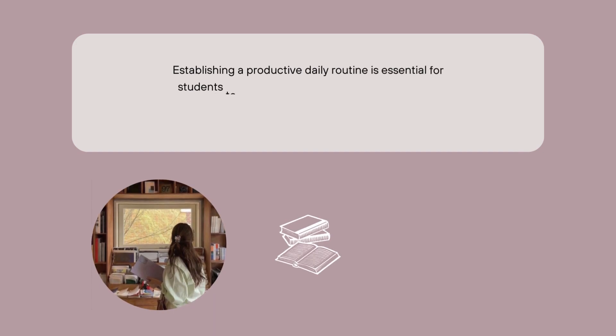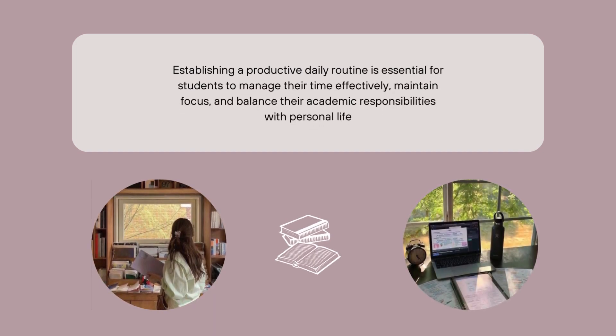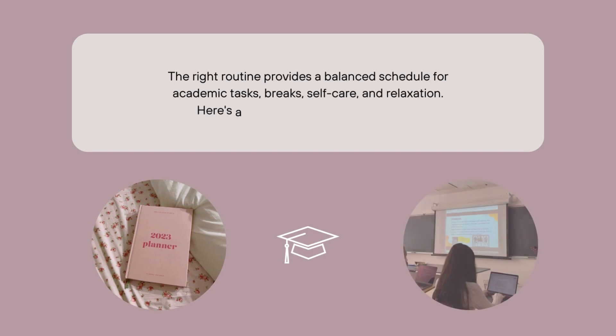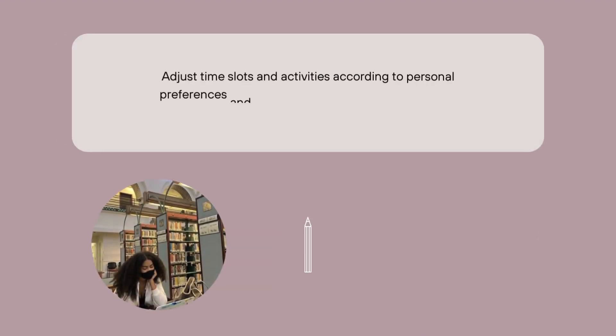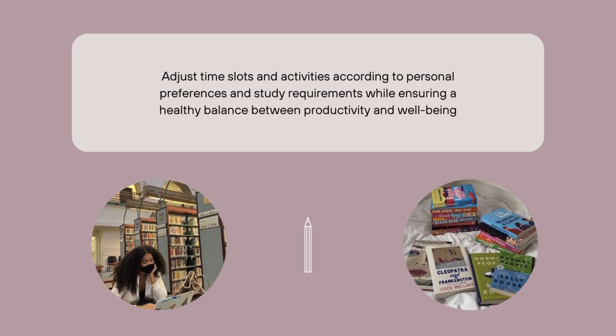Establishing a productive daily routine is essential for students to manage their time effectively, maintain focus, and balance their academic responsibilities with personal life. The right routine provides a balanced schedule for academic tasks, breaks, self-care, and relaxation. Here's a detailed routine with time slots. Feel free to adjust these time slots and activities according to personal preferences and study requirements while ensuring a healthy balance between productivity and well-being.